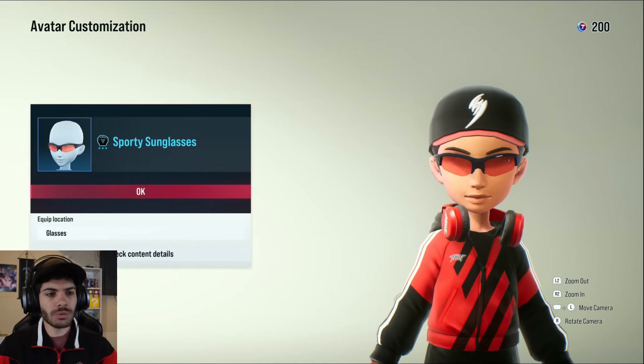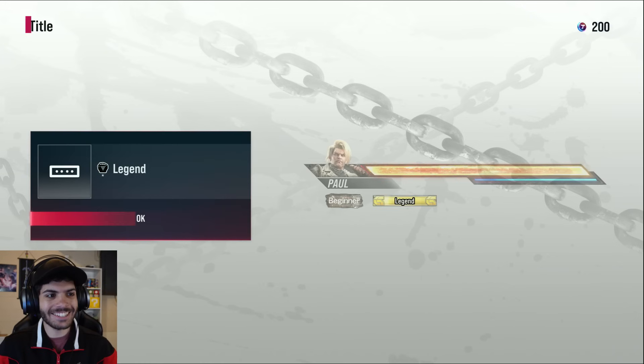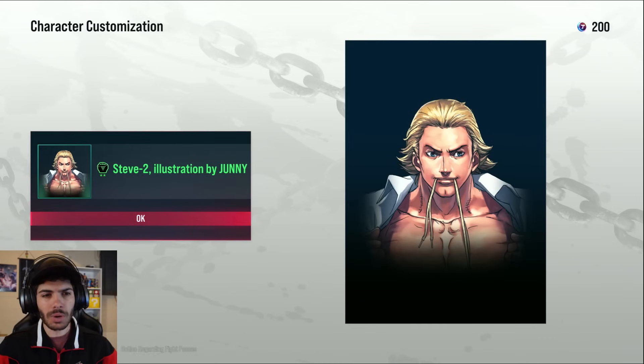Sporty sunglasses. We got this Steve illustration, which I believe is from Tekken Tag 2 as well.